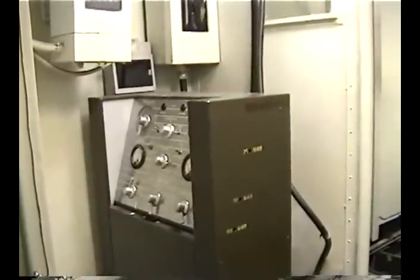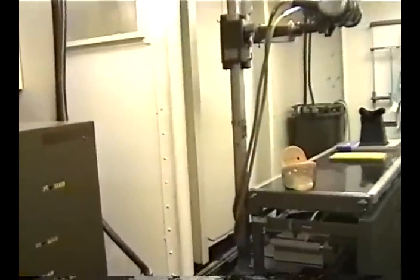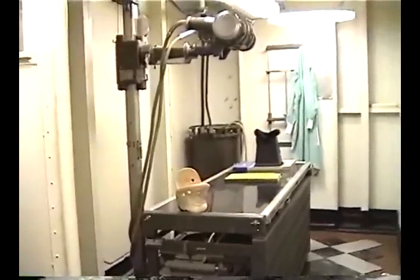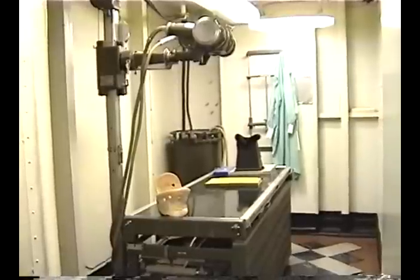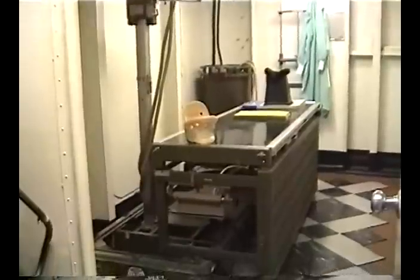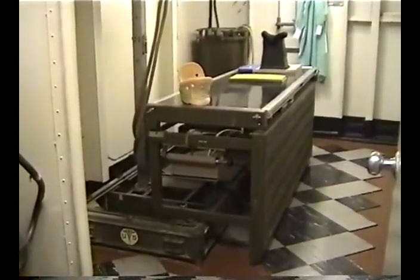This is the x-ray room, and it's exactly as it was when the ship was received from the Navy — with the x-ray machine, table, and all equipment that has been sitting here since 1970, used to determine if personnel had fractured arms, legs, or other injuries.